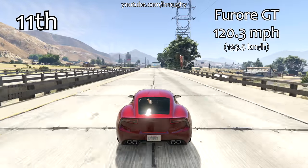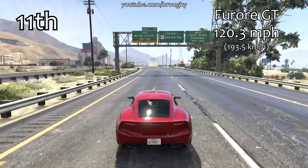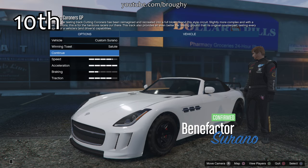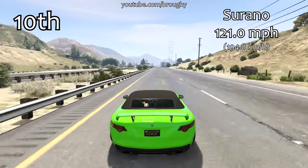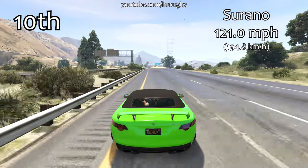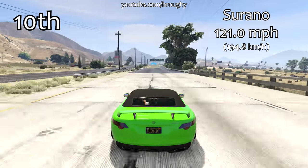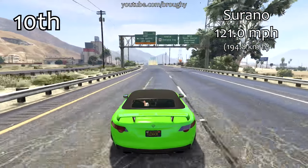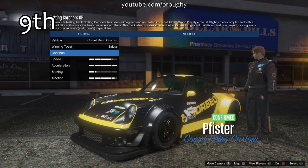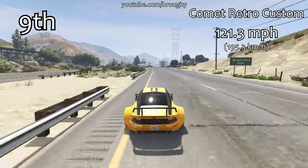The Furora GT putting in a good performance here with a top speed of 120.3 miles per hour — we've finally got a vehicle that's broken the 120 mile per hour barrier, just missing out on the top 10. Considering how low down it is in terms of lap time, it does have a decent top speed. The Serrano is very good in both situations, making it into the top 10 in terms of top speed with 121.0 miles per hour — pretty decent.